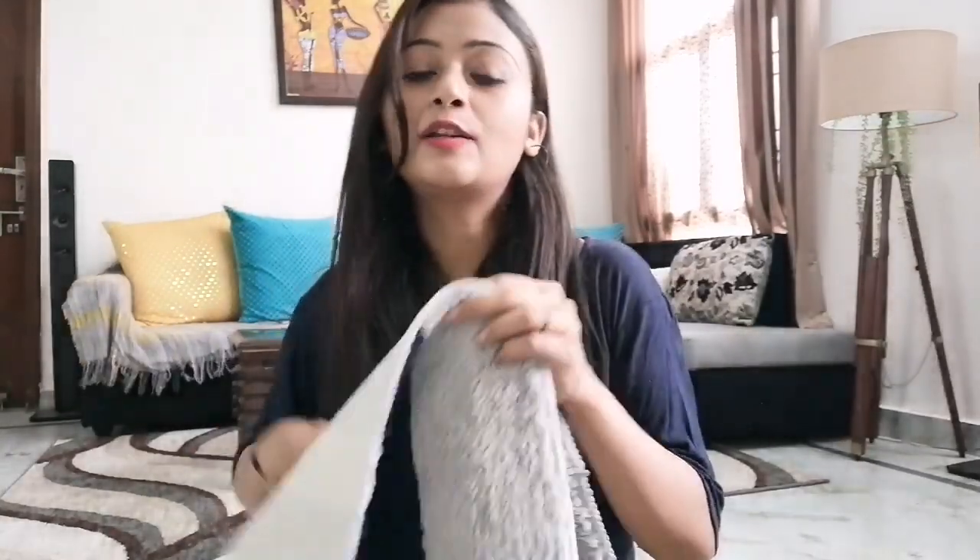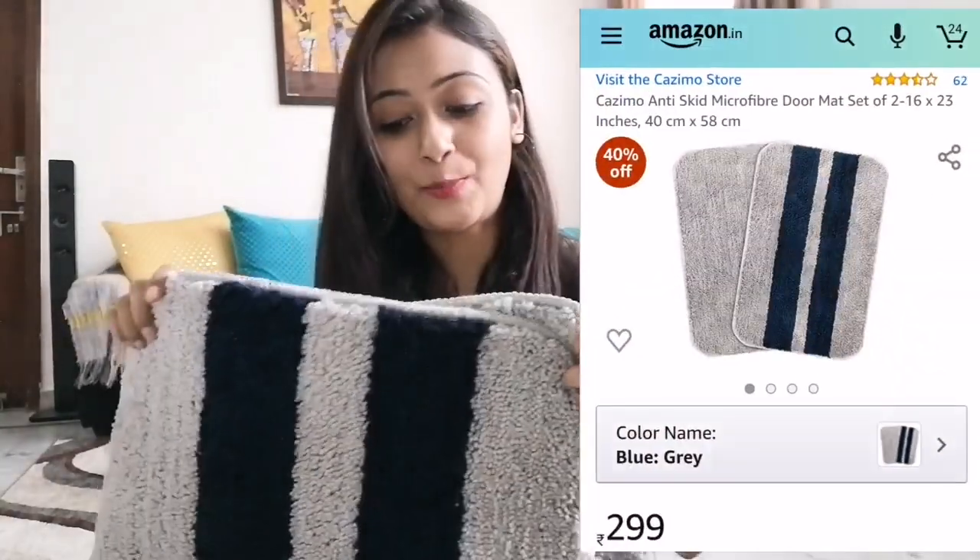I will use these doormats in the guest room and study room. This one pair cost me Rs. 299.